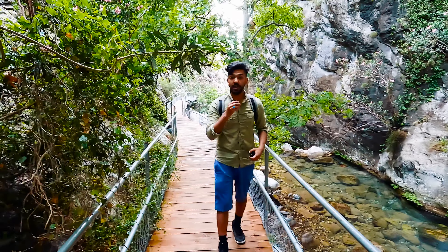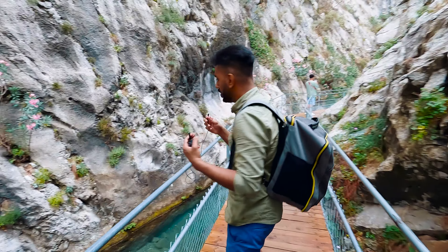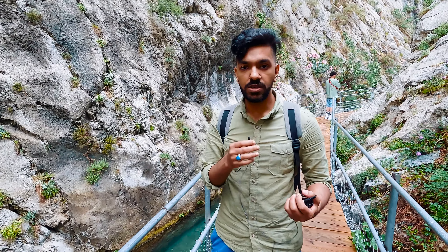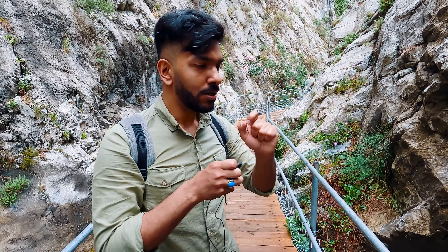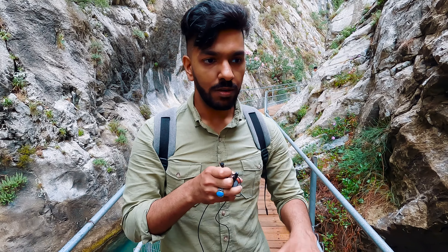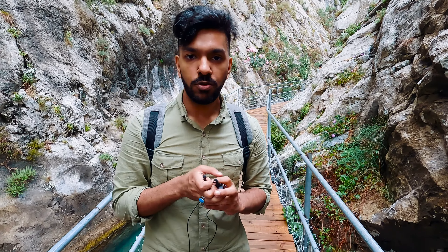So today we are here at Sapadere Canyon, which is based here in Alanya. To get inside it costs only about 15 liras per person, which is very reasonable. I really want to stress and emphasize how great an experience it was to drive to this location, because it's something that you rarely see — the beauty that we saw driving up here.